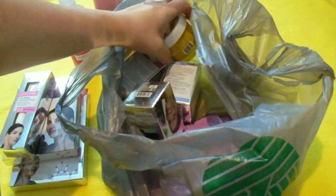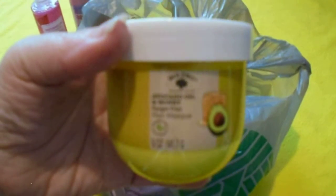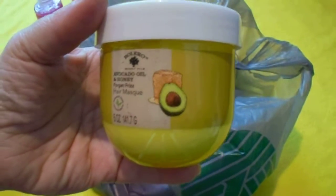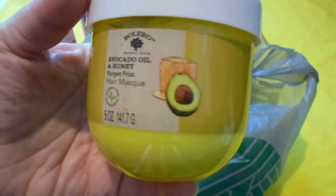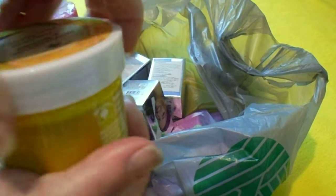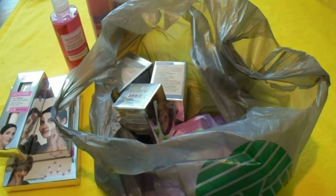The next thing is from Bolero — it's the Avocado Oil and Honey Forget Frizz Hair Mask. My hair gets oily at the top but really dry at the bottom, so hopefully this will help the bottom of my hair. It has a film on it so I couldn't smell it, but I'll open it up later and test it.